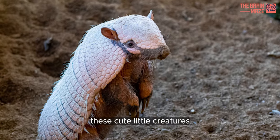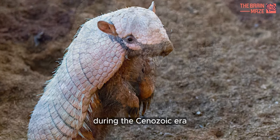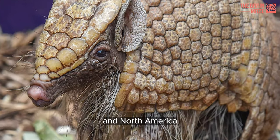These cute little creatures originally came from South America during the Cenozoic era, but today they live in South America, Central America, and North America.